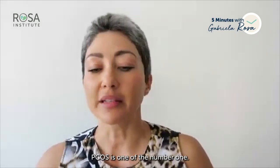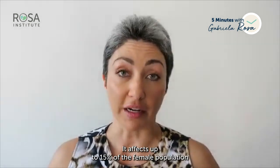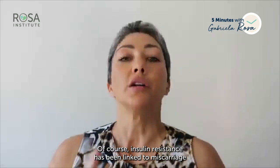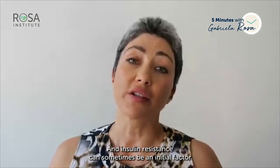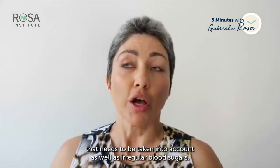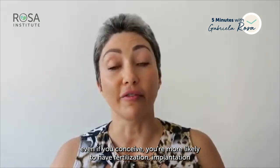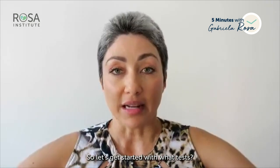PCOS is in fact the number one cause of infertility in women of reproductive age, affecting up to 15% of the female population. When trying to get pregnant, the most important thing is to regulate cycles. Insulin resistance has been linked to increased miscarriage risk, and women with PCOS have a higher risk of developing diabetes. Irregular blood sugars — a precursor to diabetes — must be managed, because even if you conceive, unmanaged factors increase risk of implantation failure and miscarriage.